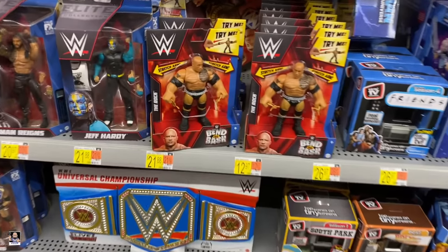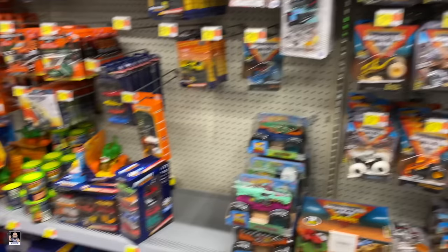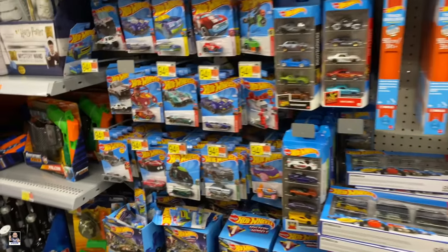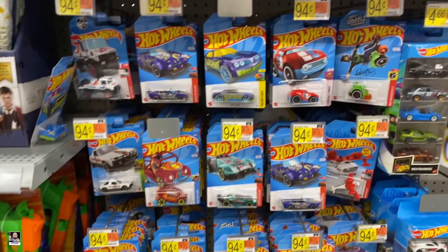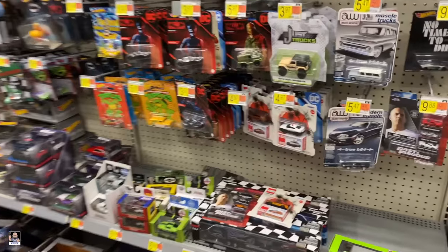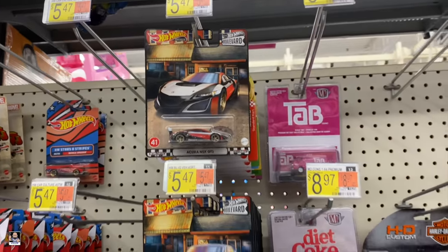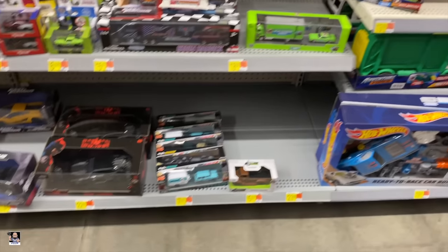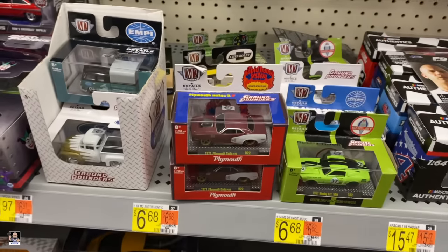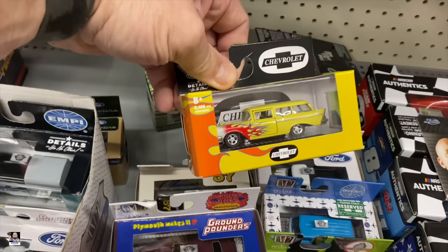Alright guys, let's move on. We're gonna look at some Hot Wheels, Monster Trucks, Matchbox — we're gonna find all kinds of cool stuff, cause that's what we do. Hot Wheels, they're everywhere. DC. Hollywood Boulevard — that's pretty cool. I'm not seeing anything jumping out at me. That ground pounder is pretty cool. Plymouth.